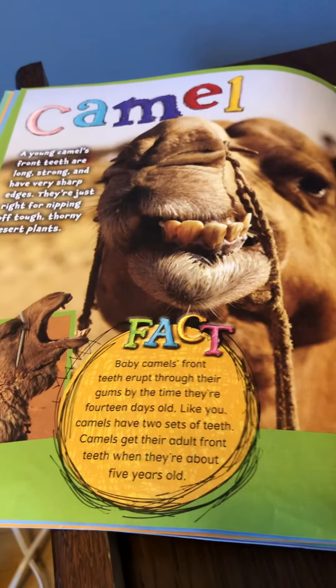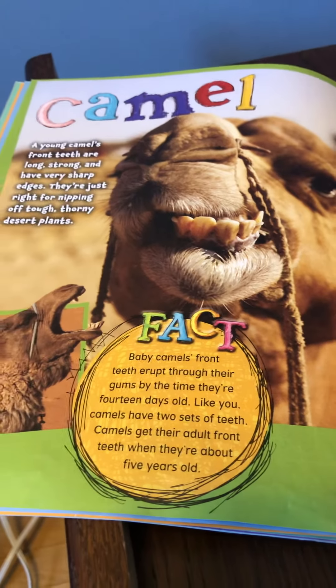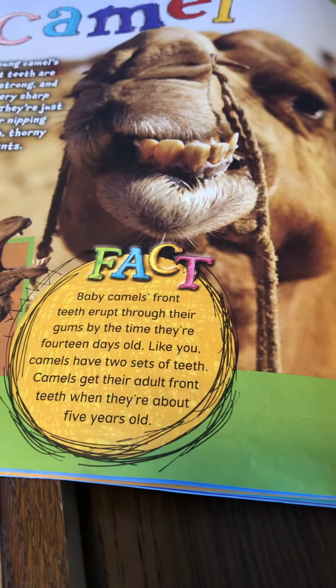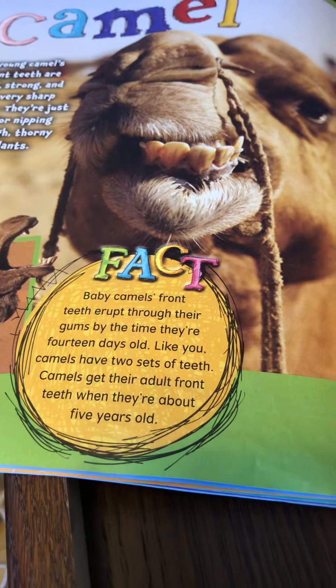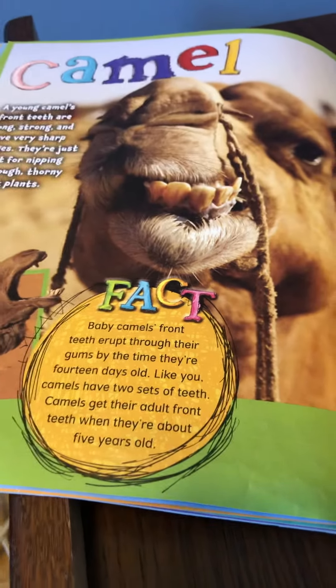Camel. A young camel's front teeth are very strong, long, and have very sharp edges. They're just right for nipping off tough thorny desert plants. Fact! Baby camel's front teeth erupt through their gums by the time they're 14 days old. Like you, camels have two sets of teeth, and they get their adult front teeth when they're about five years old.